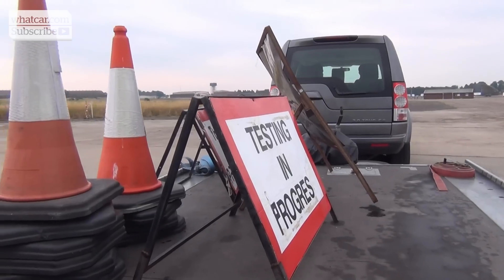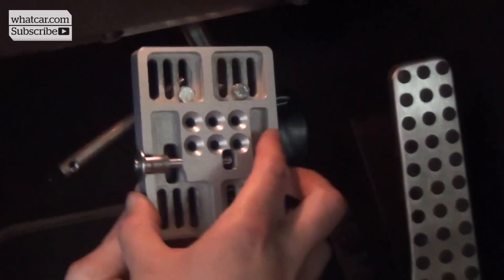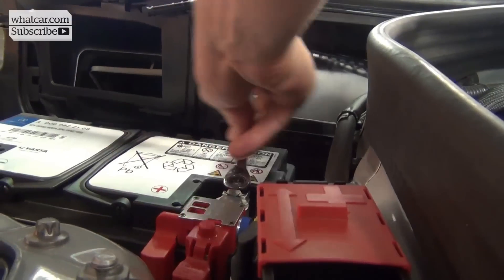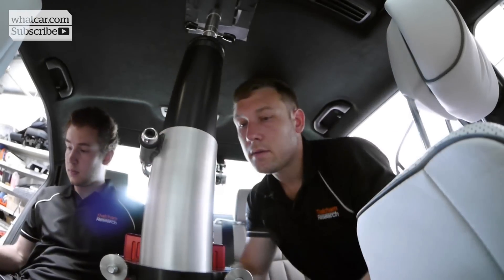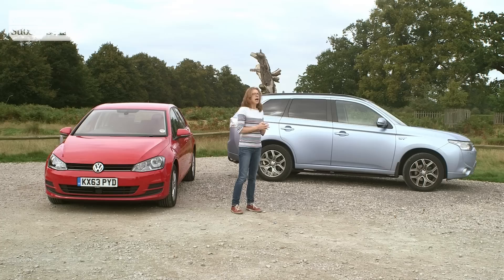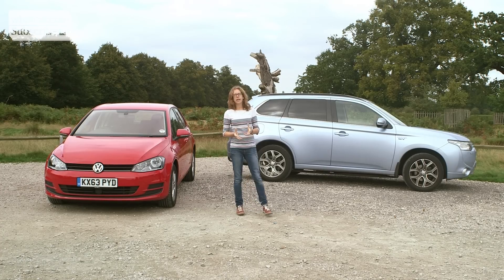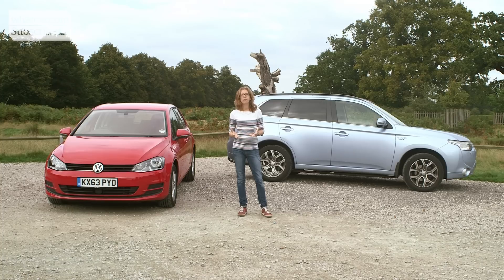Car safety body Euro NCAP has been so impressed by AEB that it's now factored the technology into its new car assessments. Low speed city AEB systems are already involved in a car's score for adult protection. As a new standard of Euro NCAP safety, many manufacturers are keen to get AEB into their cars in some capacity, even as a cost option.